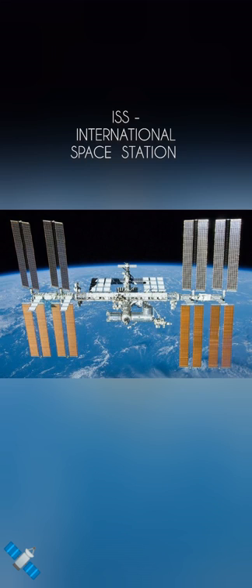Hi everyone, today we are going to see how to watch ISS with the help of an app.